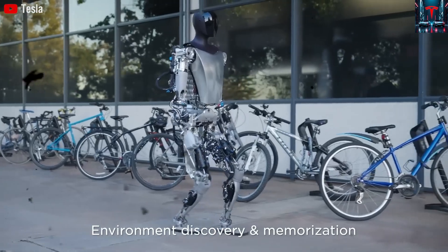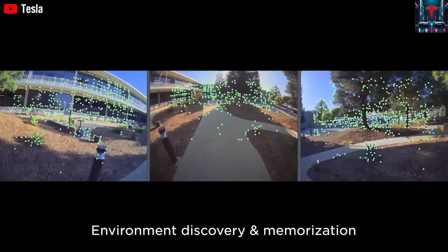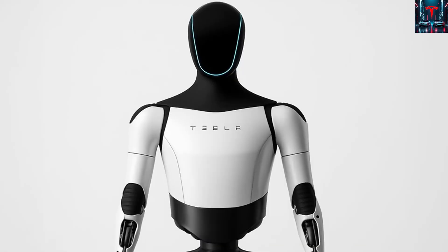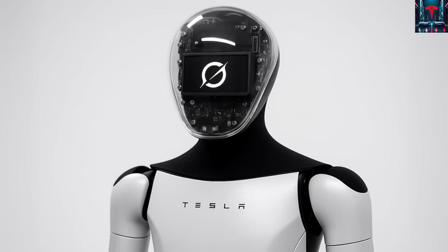As Musk explained, TeslaBot Gen 4 isn't just an upgrade or a more refined prototype — he believes it will be so lifelike that people may find themselves staring in disbelief, wondering whether they are seeing a machine or a person dressed in a futuristic exosuit.